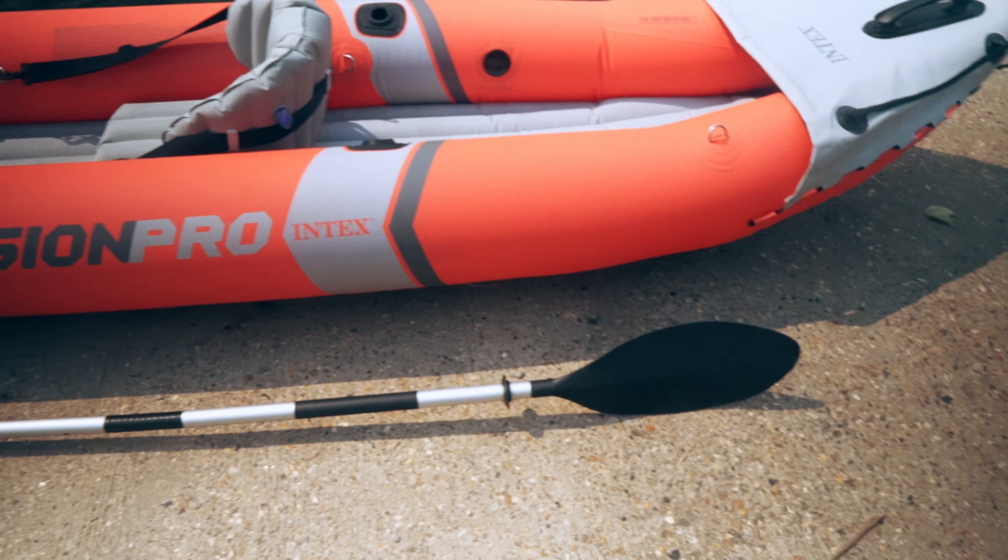Straight off the bat, price. Usually these boats are around £370 for the two-seater version, which is the one we're looking at today. That includes a number of accessories: two sets of paddles, a pump, pressure gauge, accessories mount, and carrying bag. At the moment, these boats are also listed at a reduced rate on Amazon at £300.